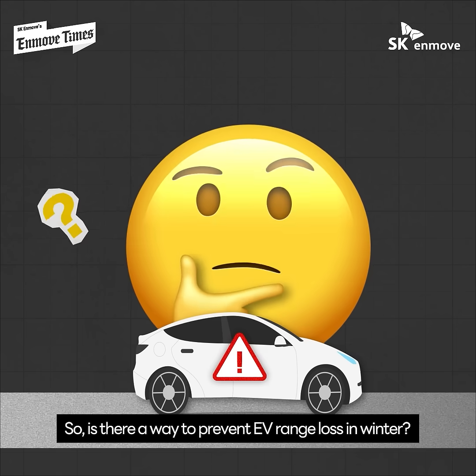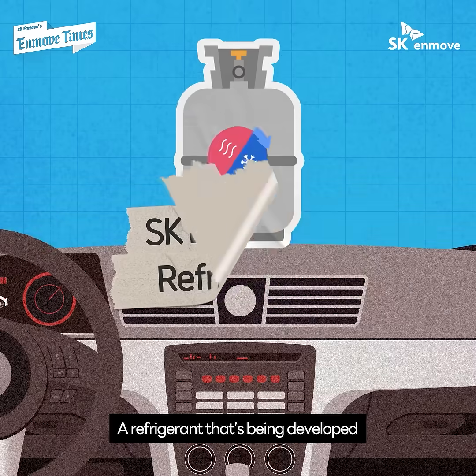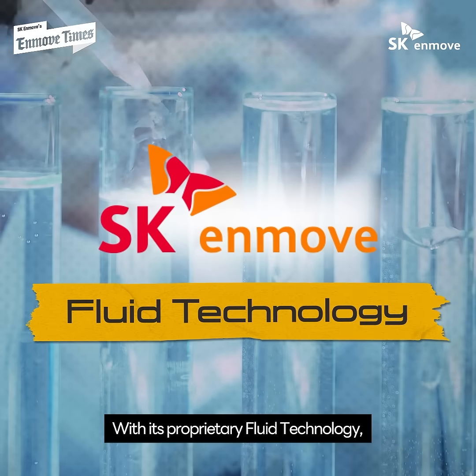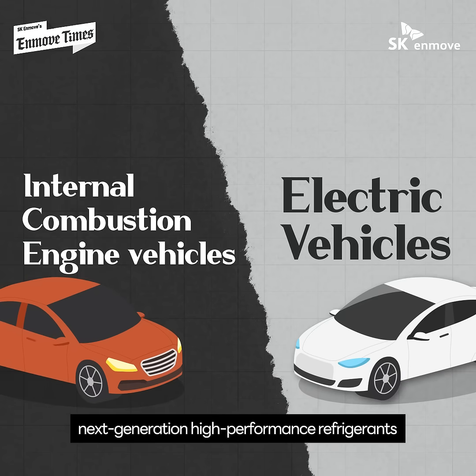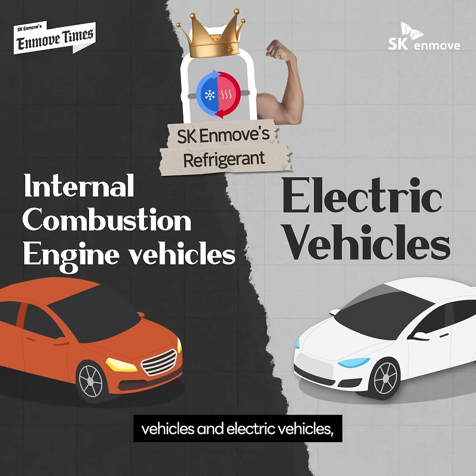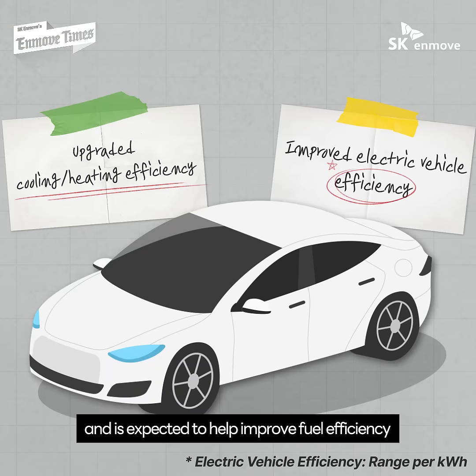So is there a way to prevent EV range loss in winter? A refrigerant being developed by SKN Move could be the solution. With its proprietary fluid technology, SKN Move is developing next-generation high-performance refrigerants that can be used in both internal combustion engine vehicles and electric vehicles, and is expected to help improve fuel efficiency as well as electric vehicle efficiency.